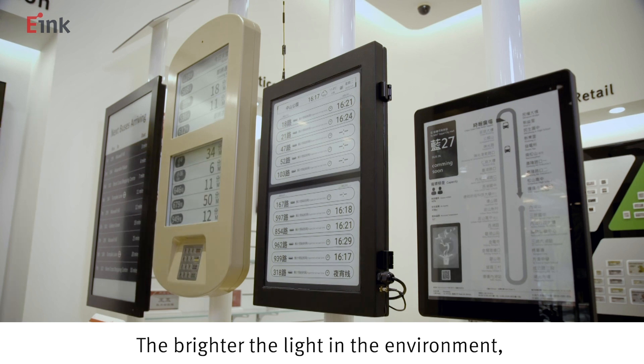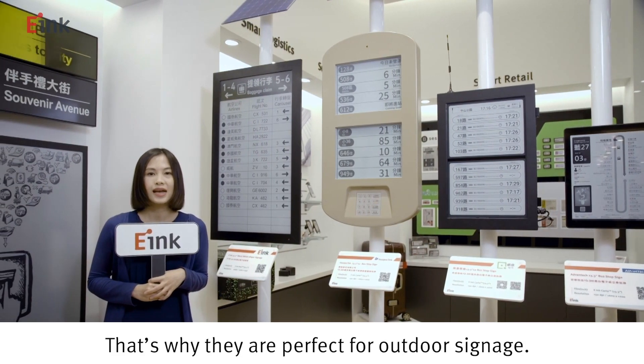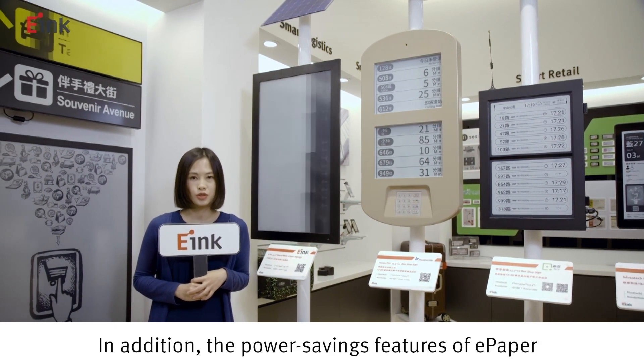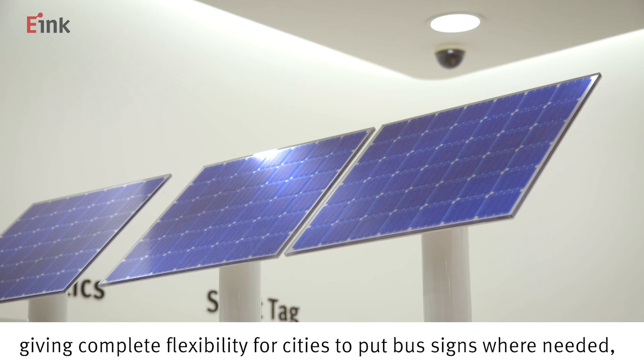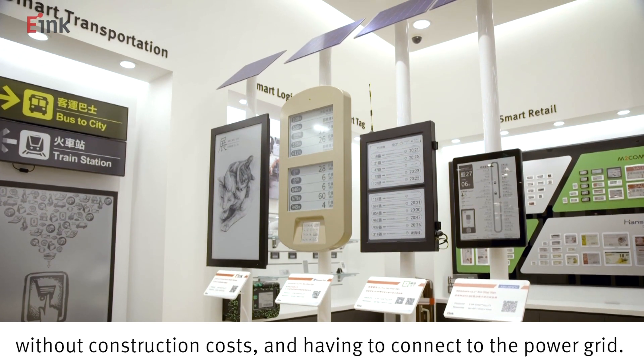The brighter the light in the environment, the brighter e-Ink's displays are. That's why they are perfect for outdoor signage. In addition, the power savings features of e-paper allow for our signs to run from solar panels, giving complete flexibility for cities who can put bus signs where needed, without construction costs and having to connect to the power grid.